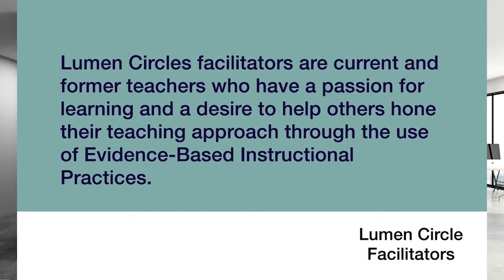I'm Trisha Nolfi, and I'm a facilitator with Lumen Circles. I want to share with you the role of the facilitator and how you will interact with your facilitator during the fellowship. Who are the circle facilitators? We are your peers. Lumen Circles facilitators are current and former teachers who have a passion for learning and a desire to help others hone their teaching practice through the use of evidence-based instructional practices.